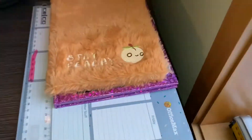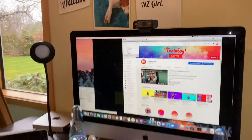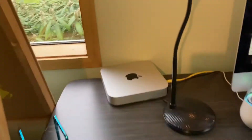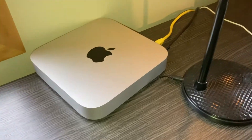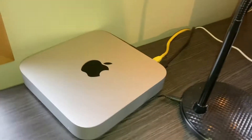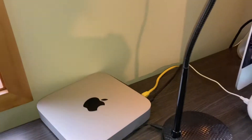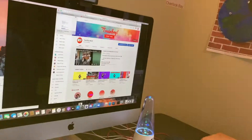My computer - this is an iMac. We actually have a Mac mini but no display, so we're trying to get that set up. It's the 2020 Mac mini. The display doesn't arrive for another month, so what can you do - this computer is fine.